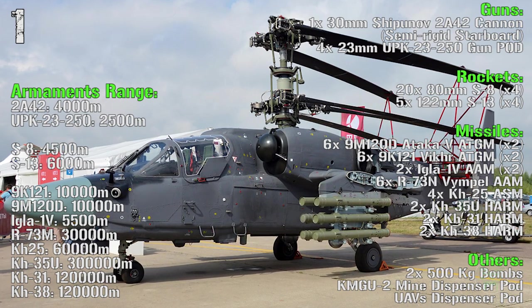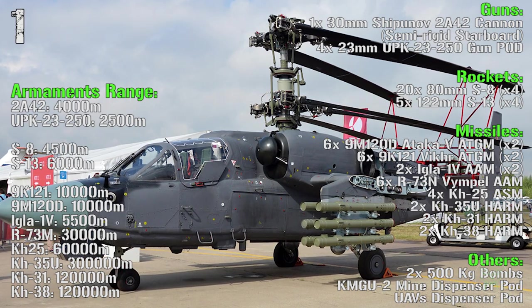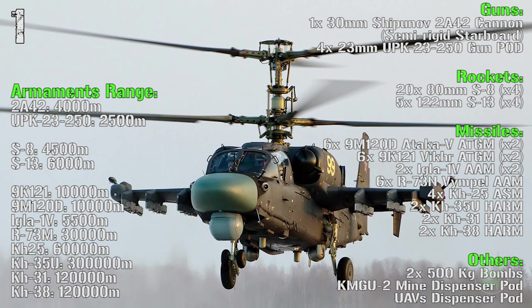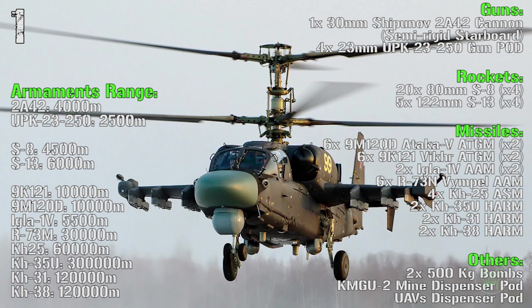Then we have the Kh-25 ASM, the Kh-35, the Kh-31 and the Kh-38. We can also find 500kg bombs, a mine dispenser pod and a UAV dispenser pod.